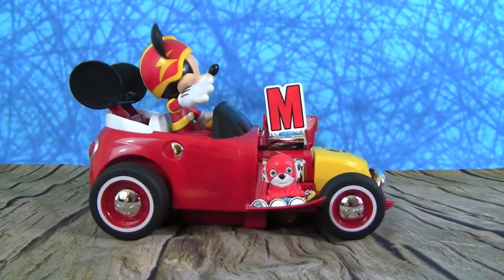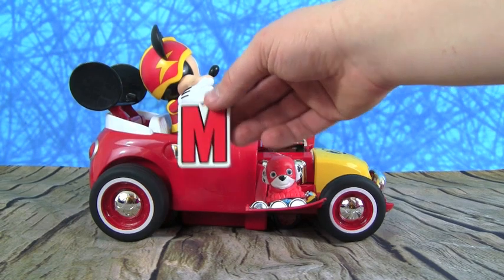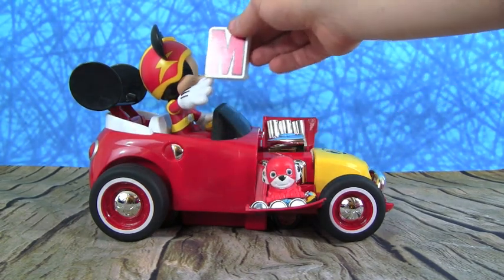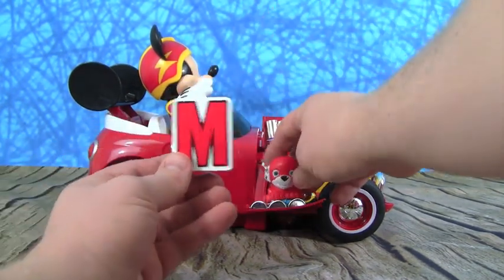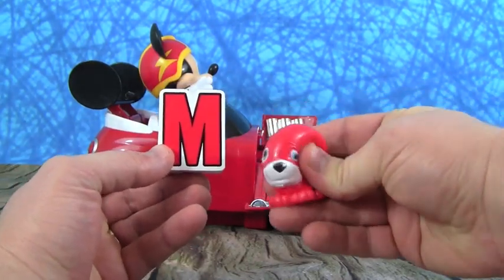Whoa, so fast Mickey! M is our next letter. And one thing M is for is Mickey Mouse, and another is Marshall from Paw Patrol — this is a squishy Marshall.